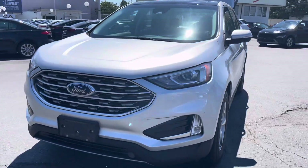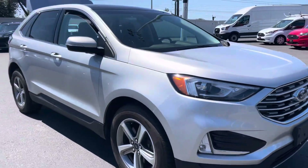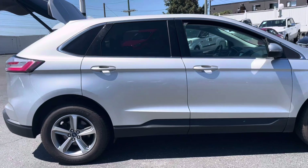Step into the future of driving with the 2019 Ford Edge SEL. Designed with a sleek aerodynamic exterior and a spacious, luxurious interior, this SUV is built to impress.